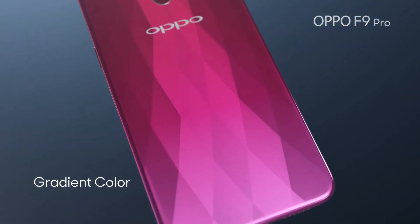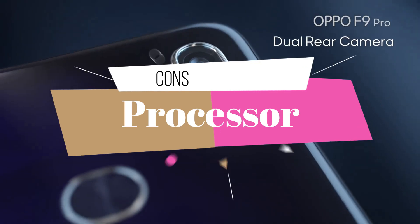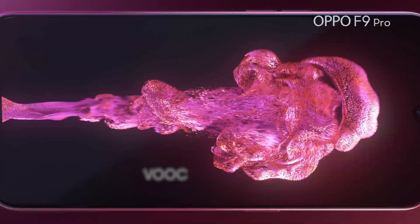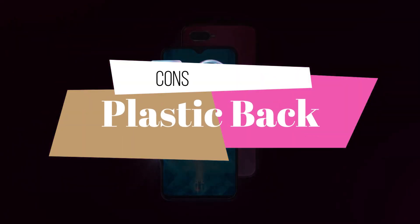Moving toward cons: first of all, it's hard to understand Oppo — a device with 9000 rupees pricing and a 23990 rupees pricing are packed with the same processor. Even the last generation Oppo was packed with the same processor, so I was expecting them to upgrade. The second point is their polycarbonate body, which is not that durable.